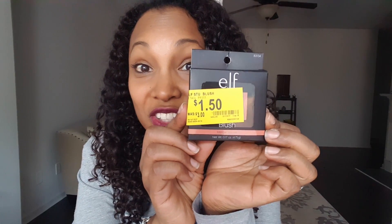I also got by ELF a blush — and look how much it was: a dollar fifty! It was on clearance so I had to have it. This is the blush in the color Mellow Mauve. It's a nice mauve color — it looks a little light on camera but it's darker than that, like a deeper pink that almost has a little bit of maroon tint to it. Not too dark, not too light.